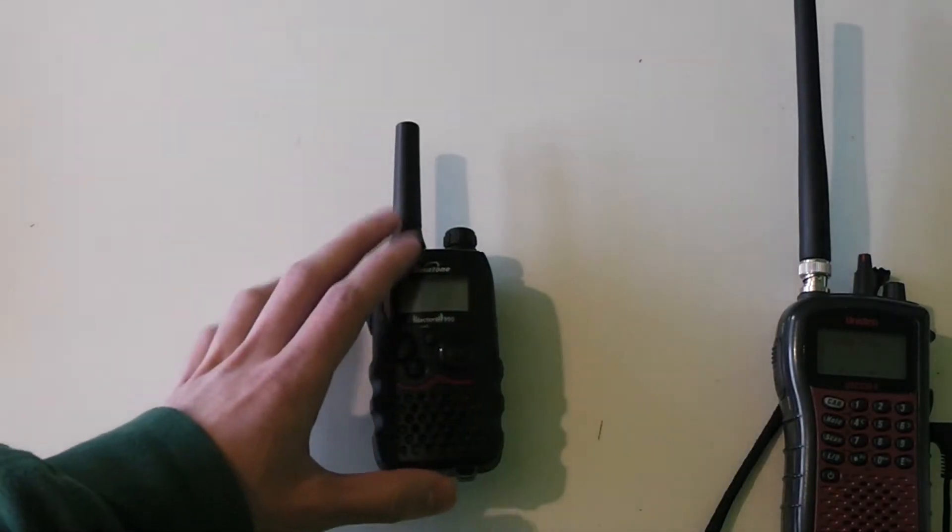Today I'm going to be talking about communication options for preppers in an SHTF situation, and I'm going to be showing you a variety of radios that you could possibly use for short to medium range communications. Short to medium range being around your local neighbourhood — you would expect these radios to work for a couple of miles up to potentially 10 miles if you have line of sight.